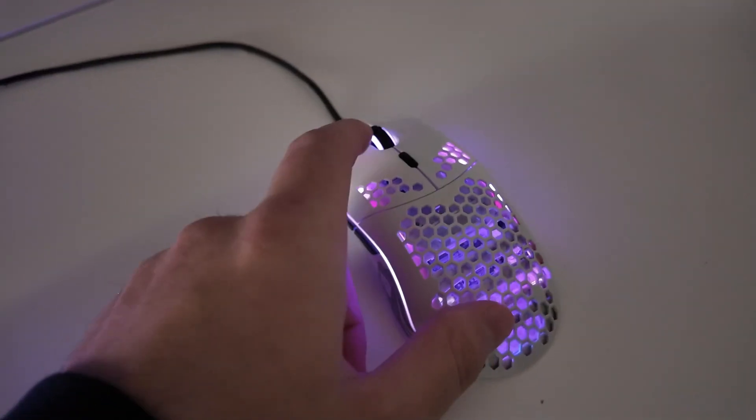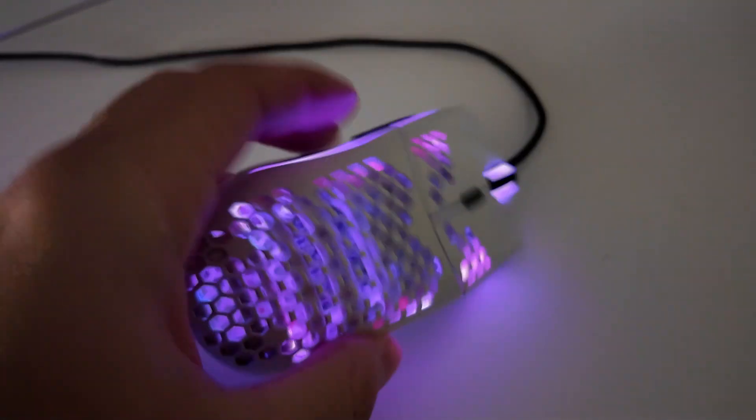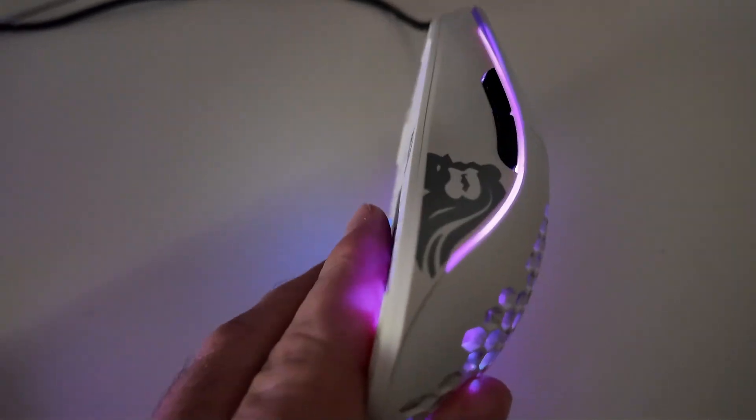That's a good sounding keyboard if you ask me. The mouse is from the Bearded Men — good mouse.